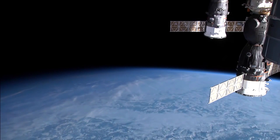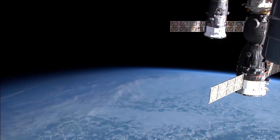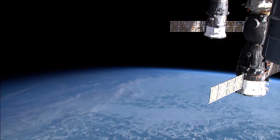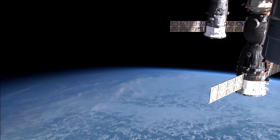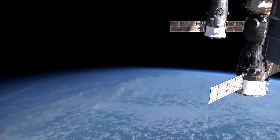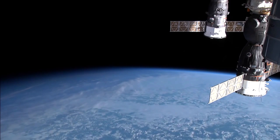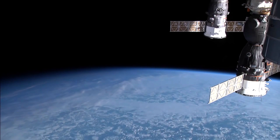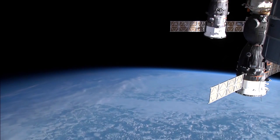When gazing at images of the earth from space, many people often wonder about the space station itself — that is to say, the habitat to which the cameras are attached. Most people have never really seen what it's like on the inside, so I thought it would be really interesting to have a quick tour.